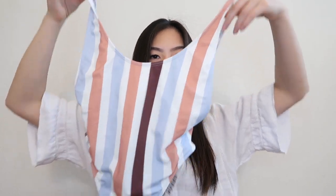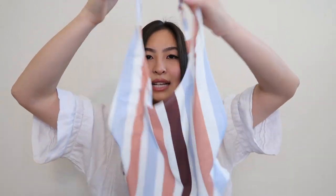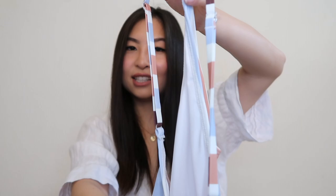Moving on to the next item from Urban is this Erika Scoopneck One Piece. I got it in a size X small for $39, on sale from its original price of $79. This is extremely flattering for my body because I love the cutouts on the side and on the back. It makes my legs look super long. The one thing I don't like is that it is not lined, so your nipples will show really easily. Also, the front is extremely scooped low, so I might have had to size up to a small. Overall, it's nice, and there are little adjusting straps on the back.